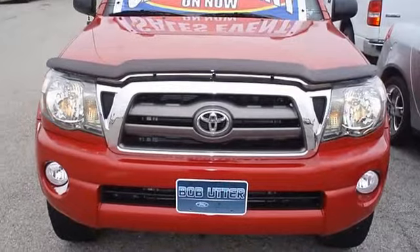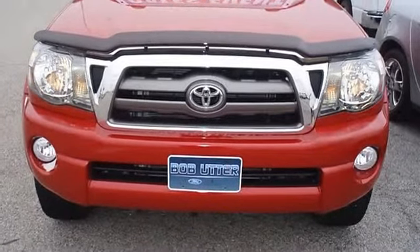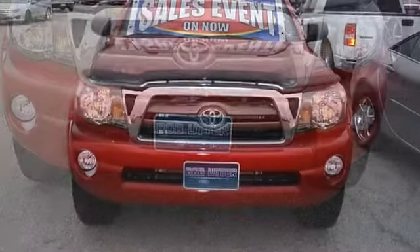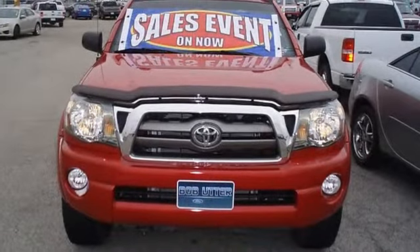Almost new tires. The paint has a showroom shine — 100% auto-check guaranteed. The interior of this vehicle is virtually flawless.